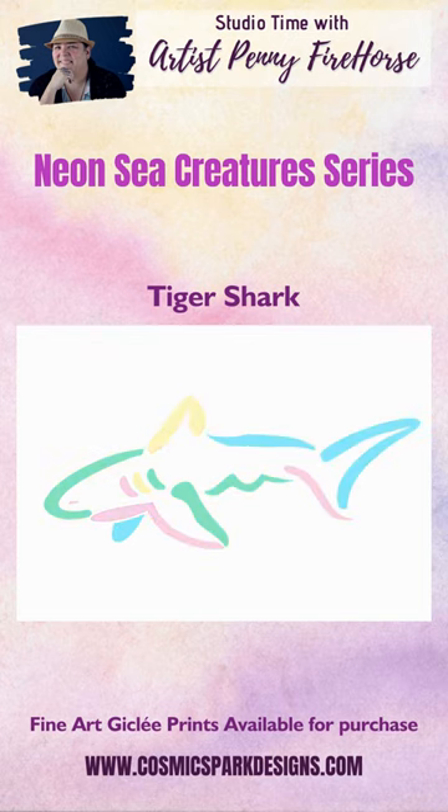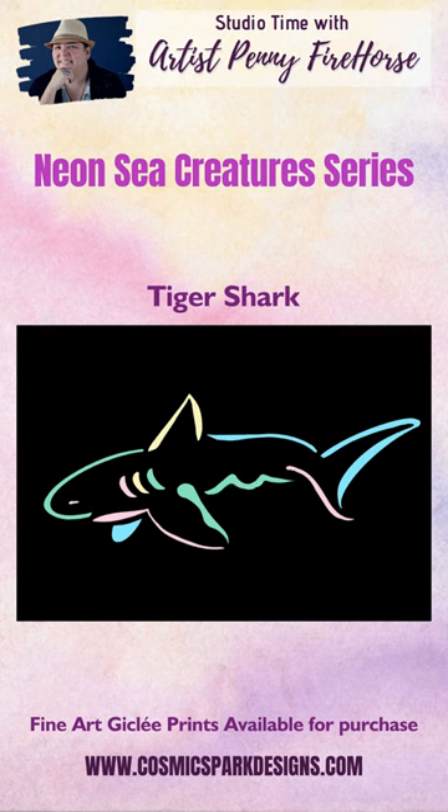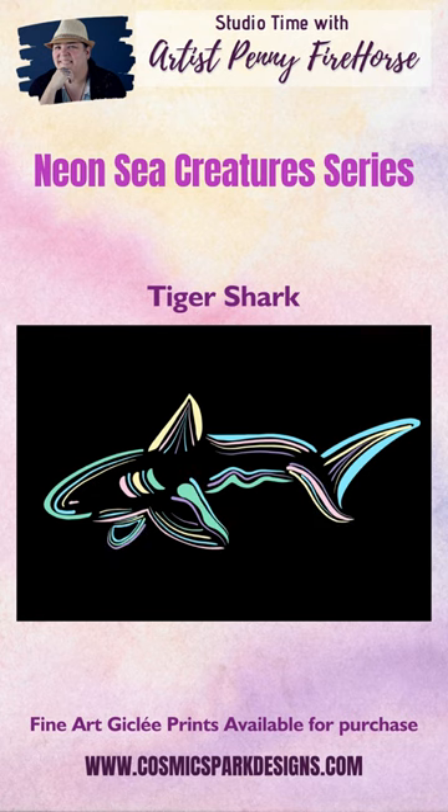Follow me on my YouTube channel, Artist Penny Fire Horse, to see the creation process of these creatures. Prints are available on my website, www.cosmicsparkdesigns.com